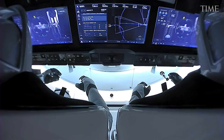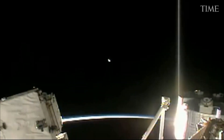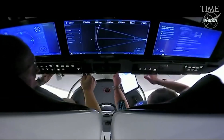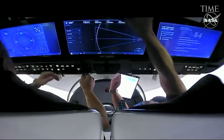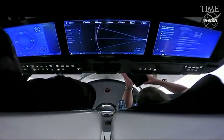Only if the Dragon runs into a failure would the astronauts take over. System failures can occur in space, and learning to fly the Dragon by hand can take some doing. Stripping out the control stick and replacing it with buttons on a touch screen makes for a more elegant spacecraft, but it also eliminates the physical connection a pilot has to the vehicle.